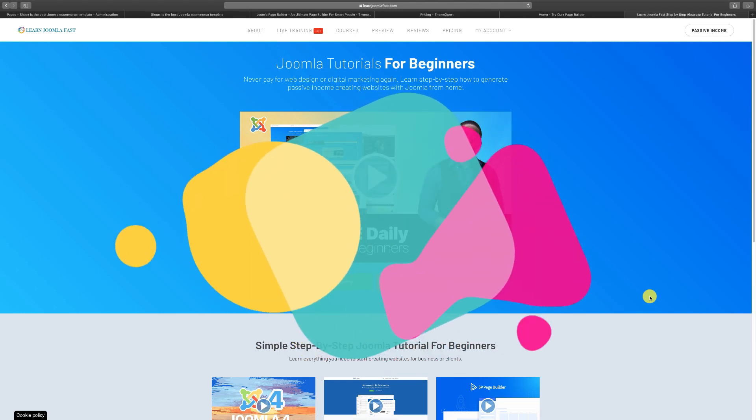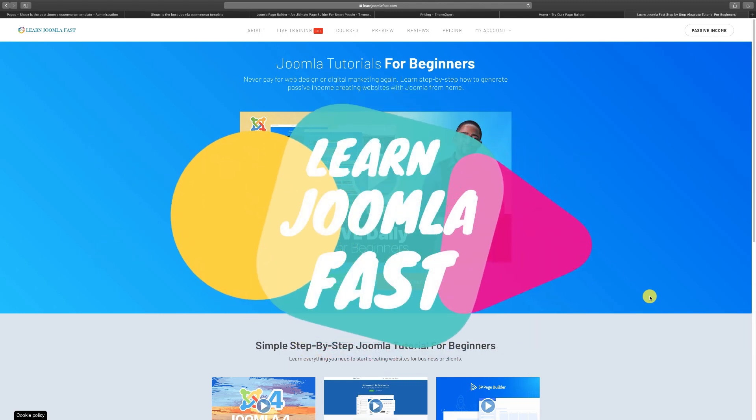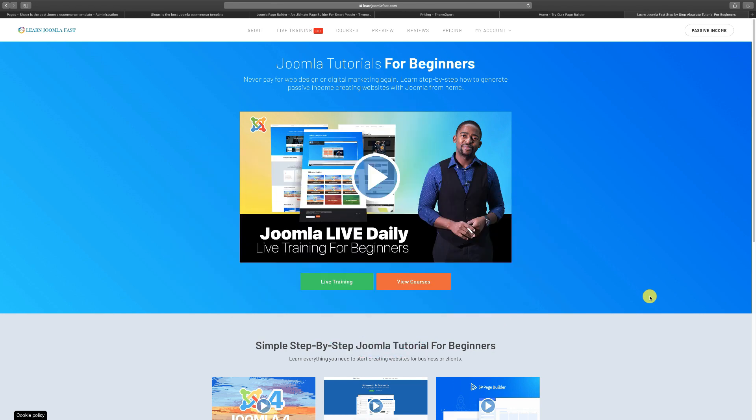Hey, what's going on? Matthew Taman here from LearnJoomlaFast.com, where we teach you how to create professional websites without being a professional coder, with Joomla.